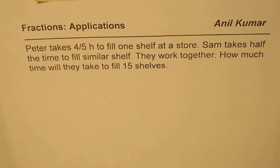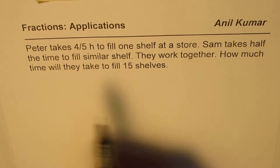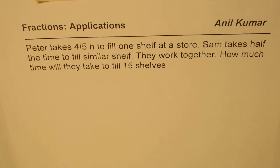I'm Anil Kumar. Here is a very interesting application on fractions. The question is: Peter takes 4 over 5 hours to fill one shelf at a store. Sam takes half the time to fill a similar shelf. They work together. How much time will they take to fill 15 shelves?